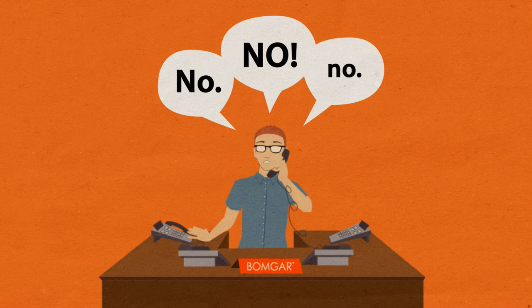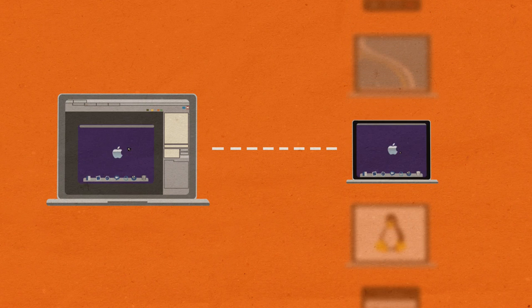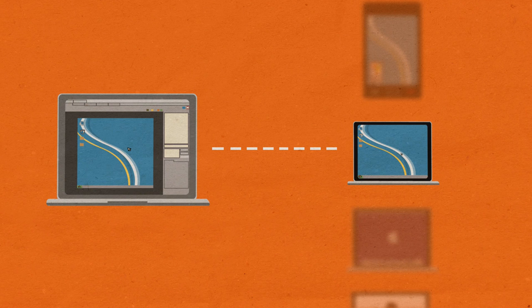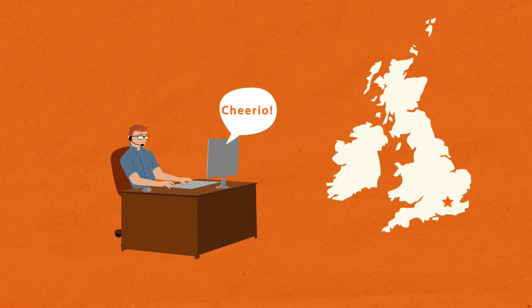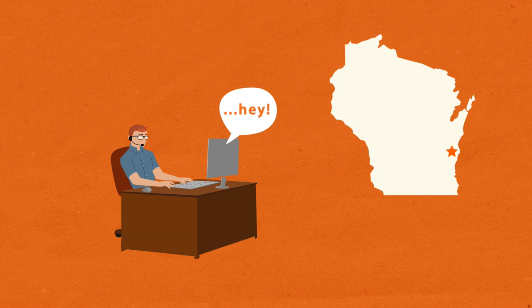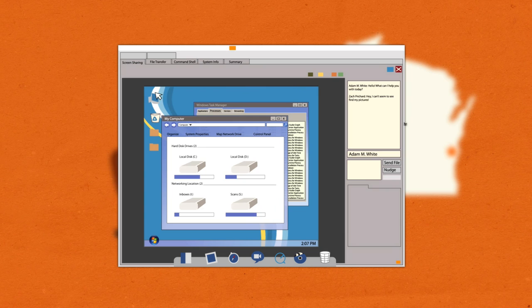But with BombGar, you can start saying yes. The BombGar Remote Support Solution enables you to remotely access and fix nearly any device, running any platform, located anywhere in the world. Access and fix an iPhone in Sydney, while working on a laptop in London, and configuring a server in Sheboygan. See the screen, control the mouse, and fix the system as if you were standing directly in front of it.